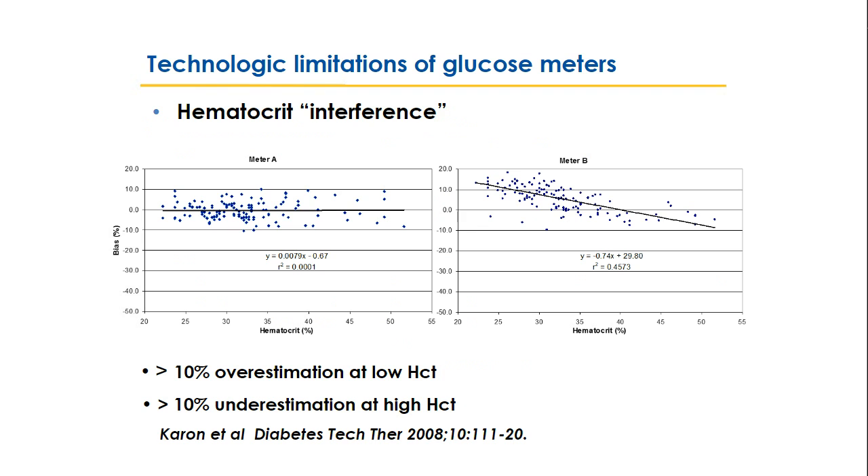A study from Mayo compared two glucose meter technologies — one with hematocrit correction and one without. Meter A with hematocrit correction showed no systematic bias across various hematocrit levels. Meter B without hematocrit correction showed at least 10% overestimation at low hematocrit and more than 10% underestimation at high hematocrit — a 20% swing depending on hematocrit. This hematocrit interference is a major issue in the critically ill, who commonly have very abnormal hematocrits, leading to inaccuracies in glucose measurement.